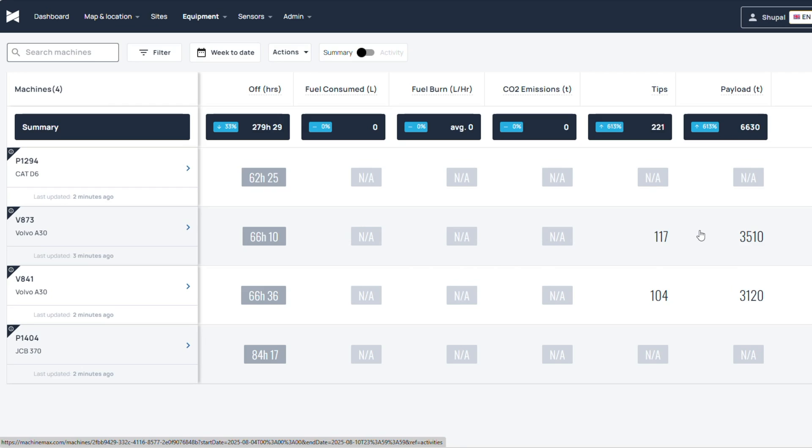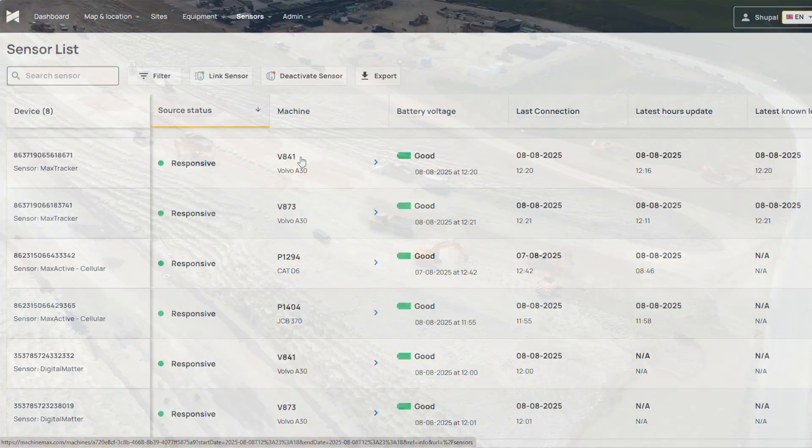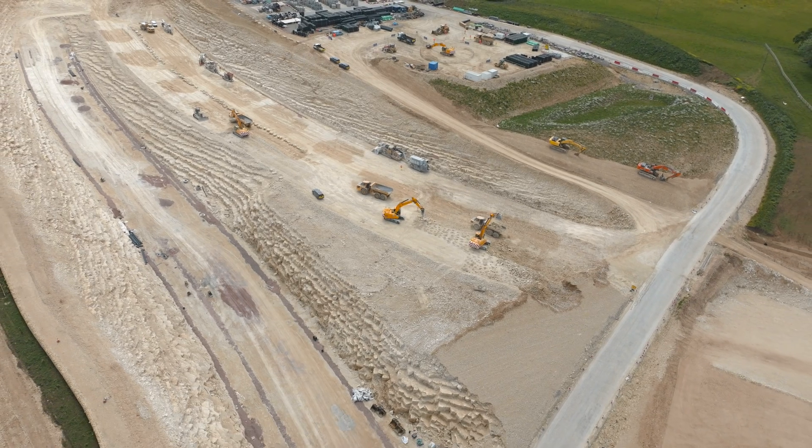It lets us track their speeds, the routes that they've been running, and when they've been on, when they've been off, when they've been working, etc. MachineMax has performed really, really well throughout all of our trials and we're hoping to roll it out not just across this job but across the business.